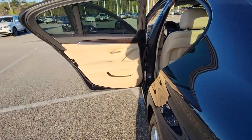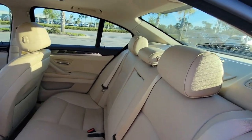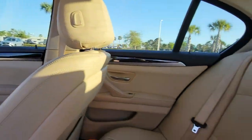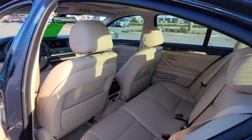The following are some of this vehicle's highlighted options: navigation system, keyless entry, sun/moonroof, keyless start, woodgrain interior trim, power passenger seat, heated mirrors, fog lamps, aluminum wheels, and power driver seat.